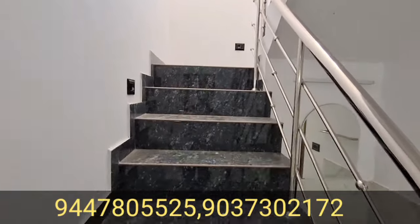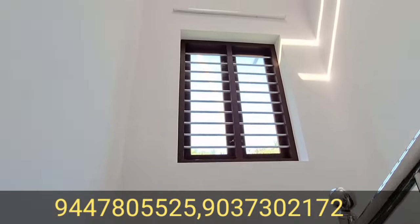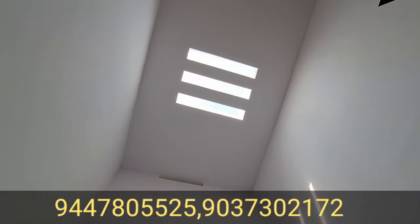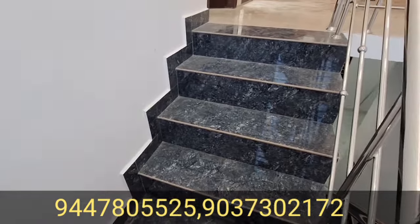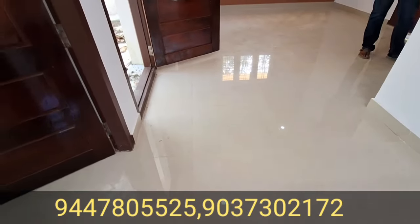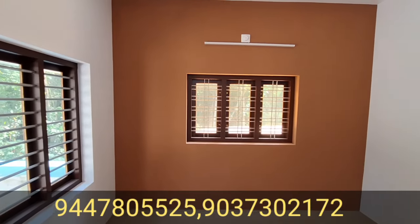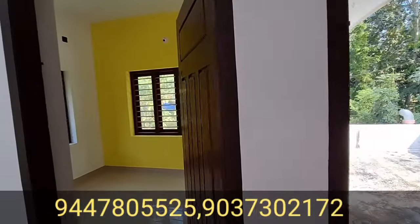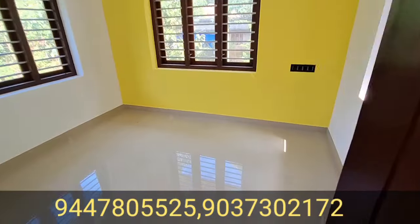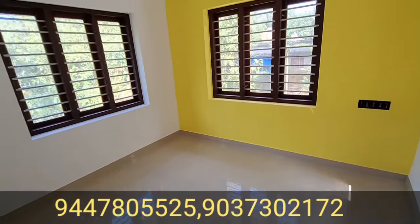Let's go to the two sides. There are two bedrooms in the front. There is a bedroom in the front.